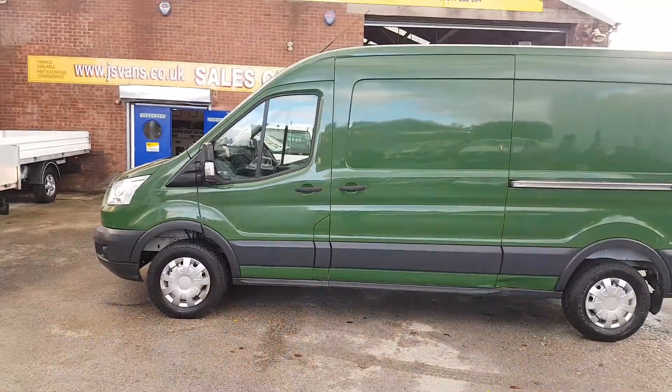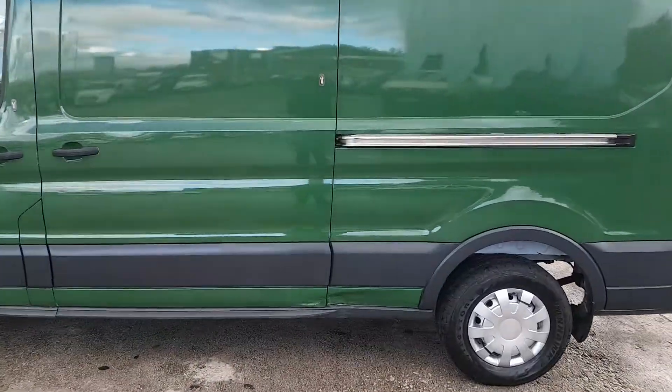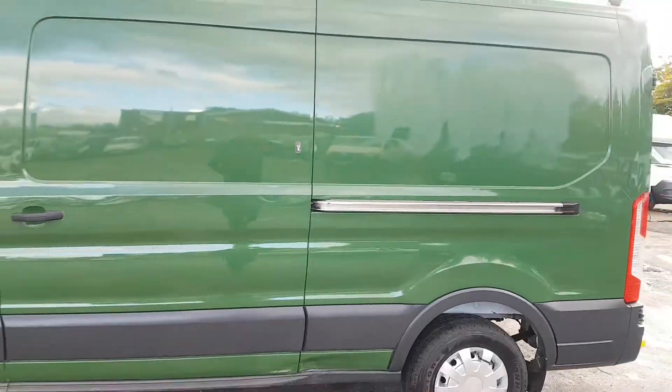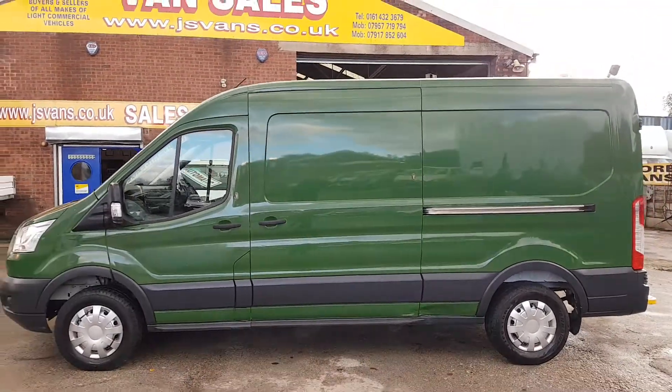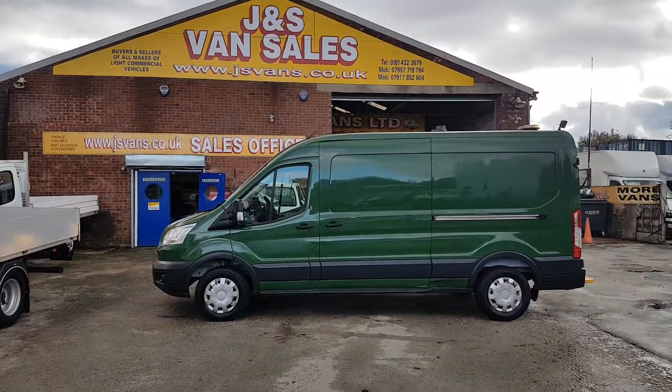It's in stock and ready to go. It has got a small mark just on the bottom sill — a small dent, as you'd expect on a used van. It's a 2016 long wheelbase medium roof, three and a half tonner, in green.